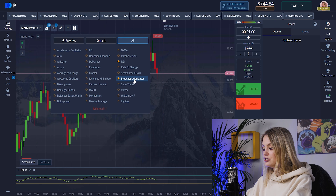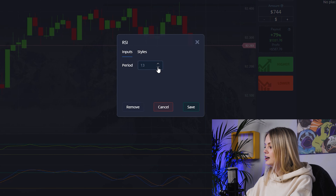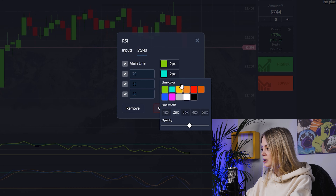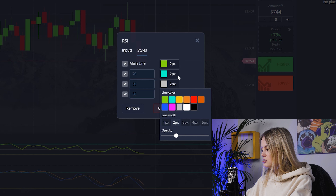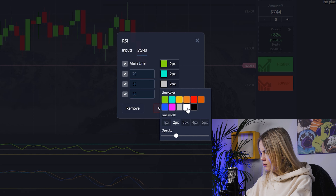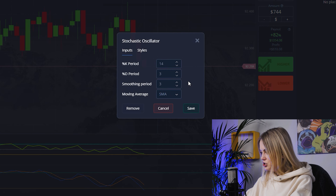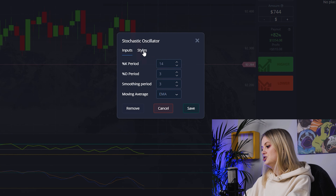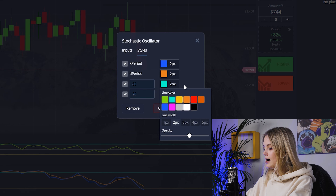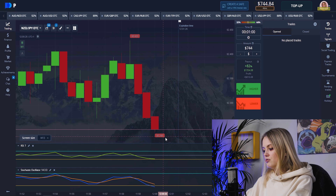Today we'll be trading with RCI and Stochastic Oscillator. You already know about it but I want to remind you. Let's write here 7, and I want to change the line thickness to 2 pixels here, 2 pixels here, 2 pixels here, and 2 pixels here too. I also want to change the color to white, then change one line to EMA style, also set to 2 pixels each.